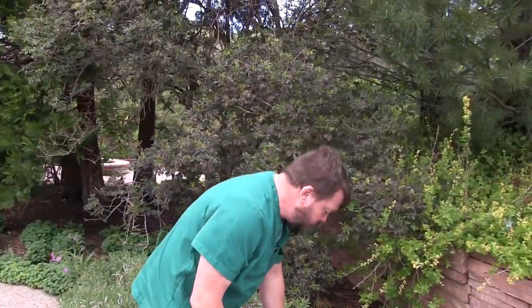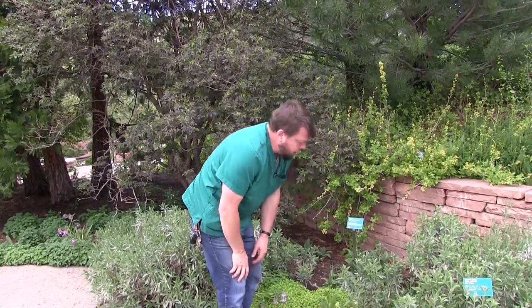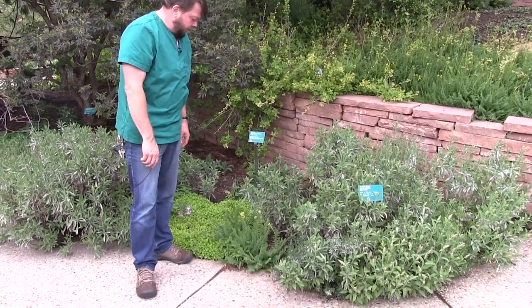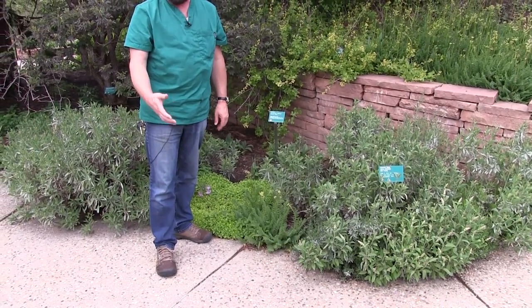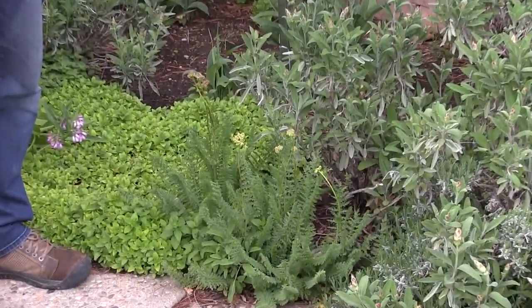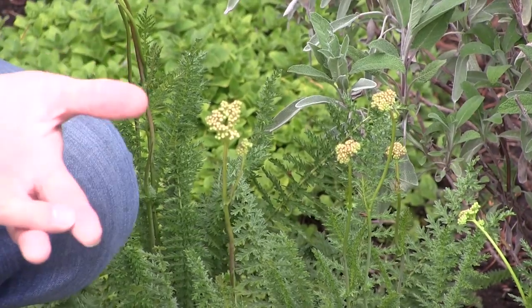Well, here's some yarrow — yep, that's going to be yarrow. It's not blooming yet, but yarrow is another really important medicinal plant. If I only had five plants on my list, I'd probably have yarrow on that list. It's antibiotic and anti-inflammatory.